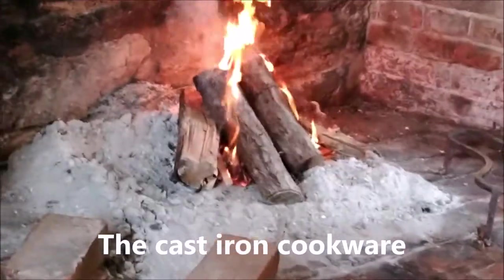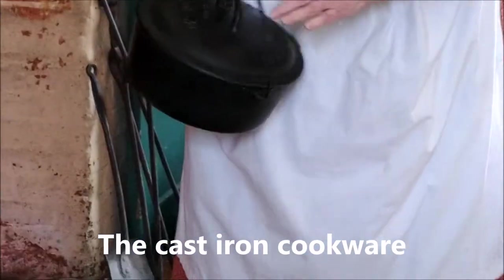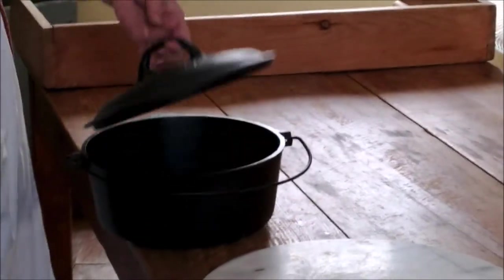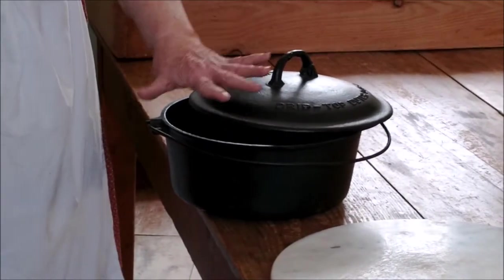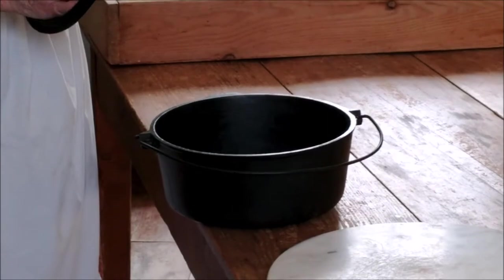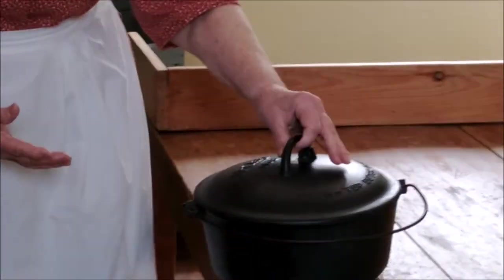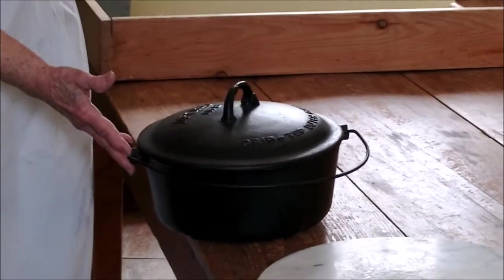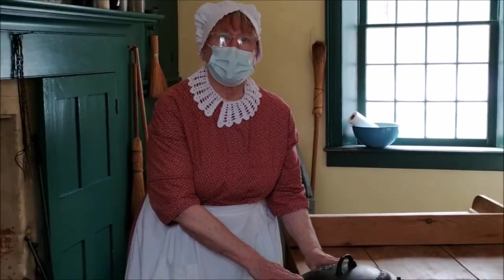The pots available in those days were mainly cast iron, and we have a couple of different soup pots. These cast iron pots have a domed lid. You would put your cooking inside — be it soup or meat — and the purpose of the domed lid, this one actually says 'drip top,' is that condensation develops on the lid and comes back down onto the food so that things do not dry out and your soup and meats stay well hydrated.